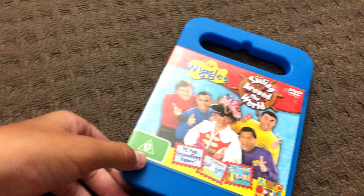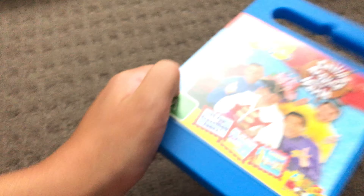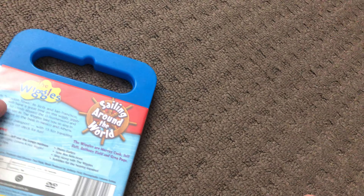Next up is Sailing Around the World 2005 DVD. Here's the front, the spine, and the back. Here's the disc.